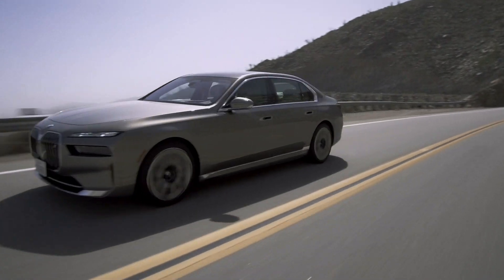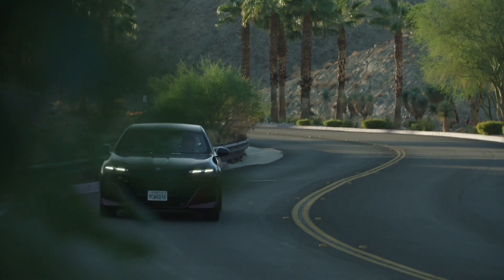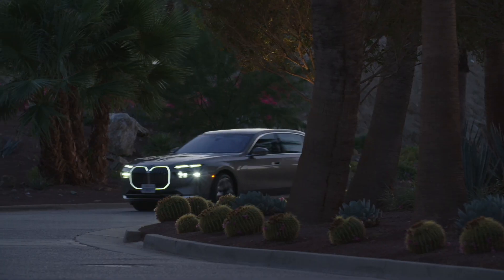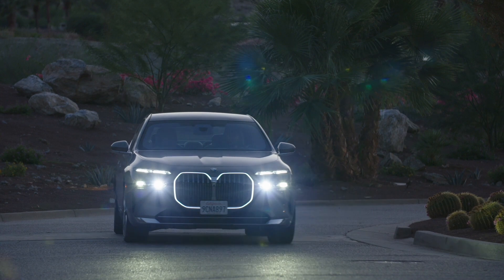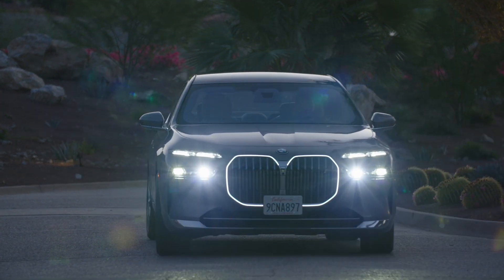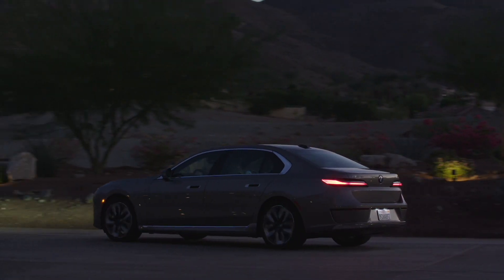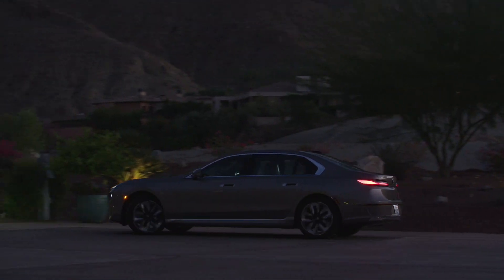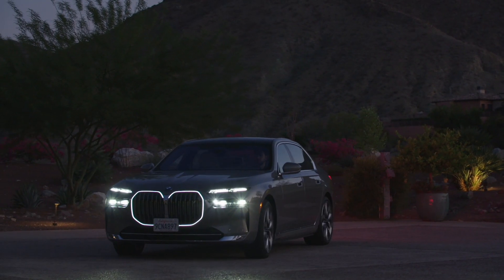The all-electric BMW i7 and the gas-powered BMW 760i both offer a unique combination of presence, luxury, and power wrapped in a nearly identical package. So which one would you choose? Let us know in the comments below. Also, click on the link in the screen to see more gas versus EV vehicle comparisons like this one. Thank you for watching and we will see you the next time.